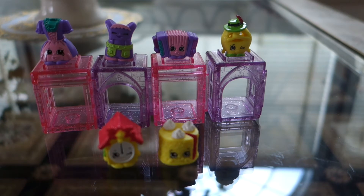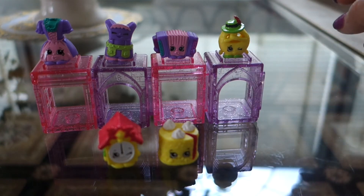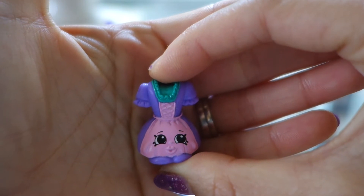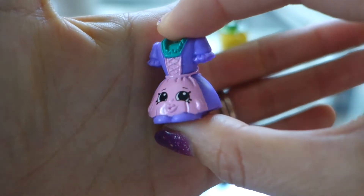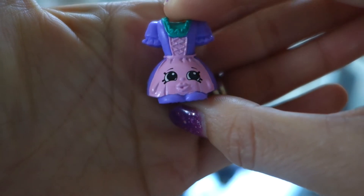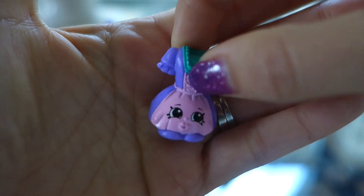Here we are traveling to German Jet Set. So here are our collection. First we're gonna start off with our rares. Here we have Tess Von Dress — she is a dress, so cute, with an apron, a pink apron and a purple dress. Very nice, our rare.